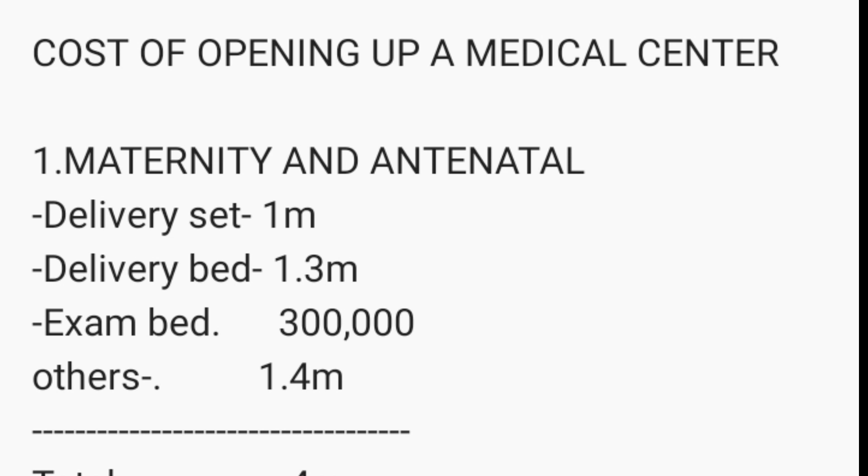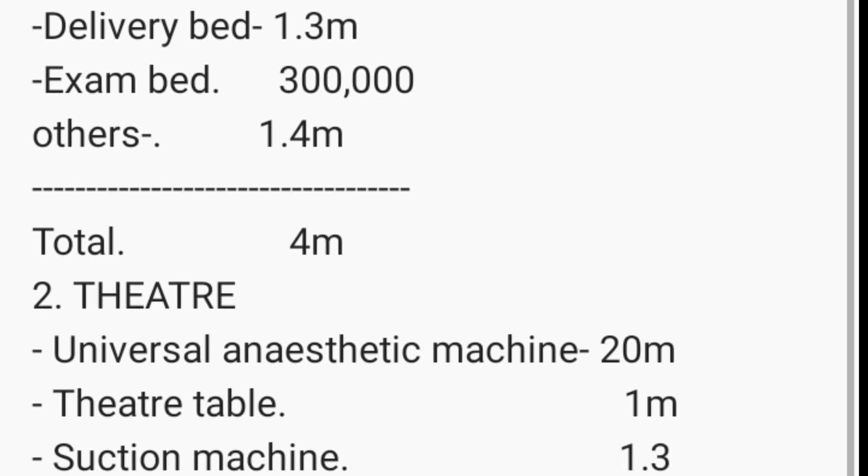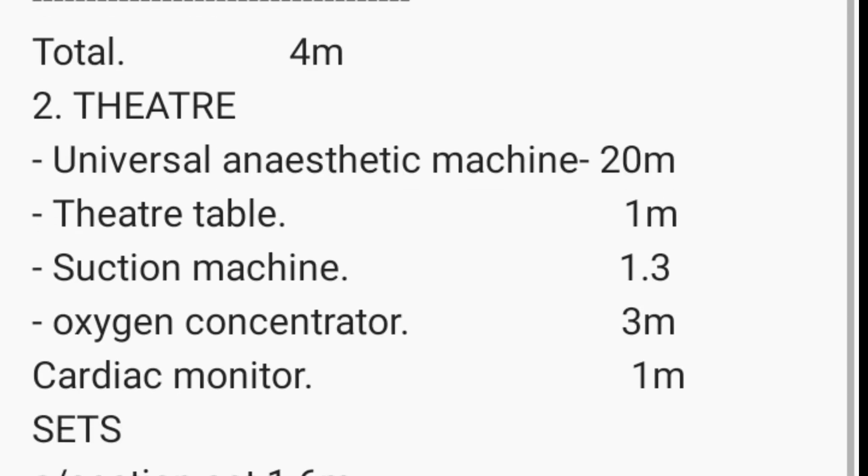Starting with maternity costs: a delivery set will go for 1 million shillings, a delivery bed for 1.3 million shillings, an exam bed for 300,000 shillings, and other things including sundries, sets, and a small sterilizer — all calculated at around 1.4 million shillings. So the total cost for maternity will take you around 4 million shillings.